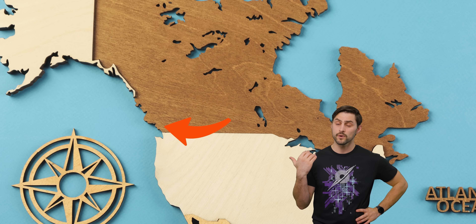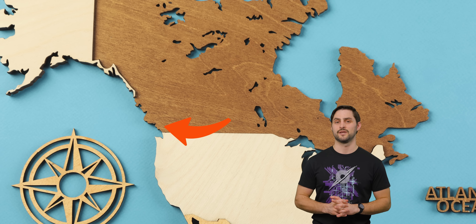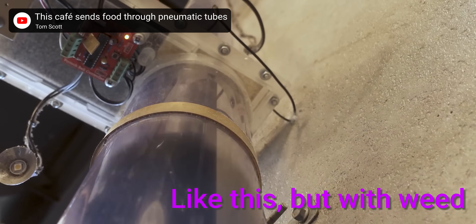They're still very common in hospitals and factories, and in Vancouver where we're located, you can actually find these systems in some marijuana dispensaries. According to a representative of City Cannabis, the government requires many of their products to be securely stored at all times, and the pneumatic dispatch system allows these products to be quickly and efficiently transported to the front of the store while also acting as a fun novelty for customers as they watch their pot whiz overhead.